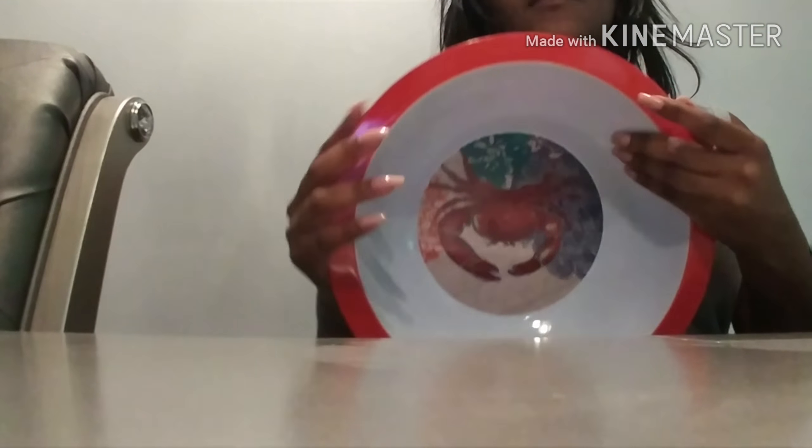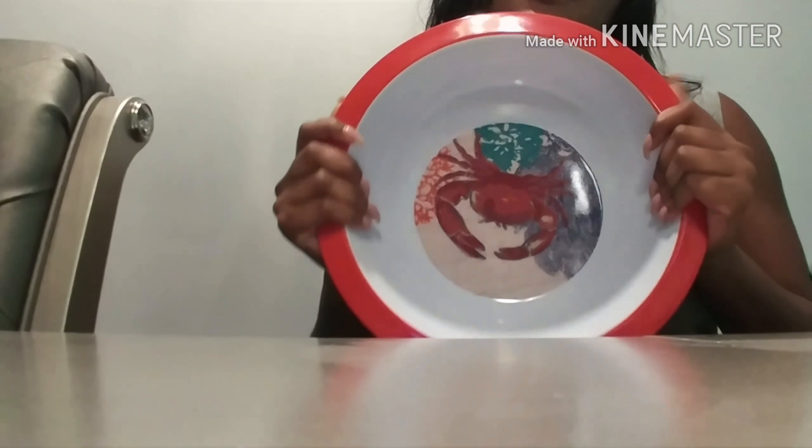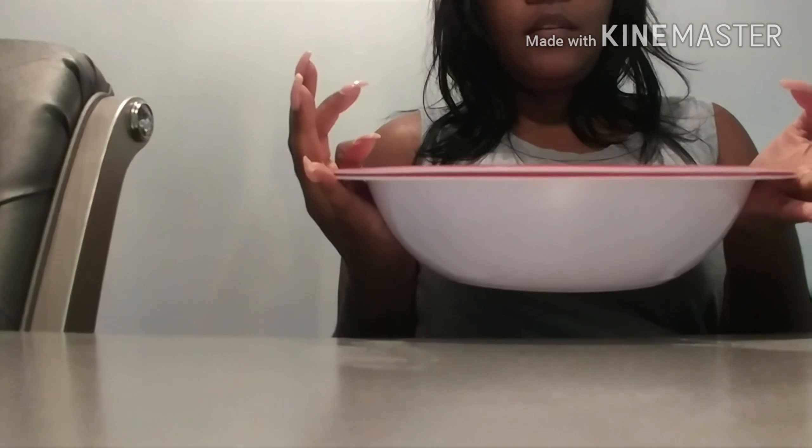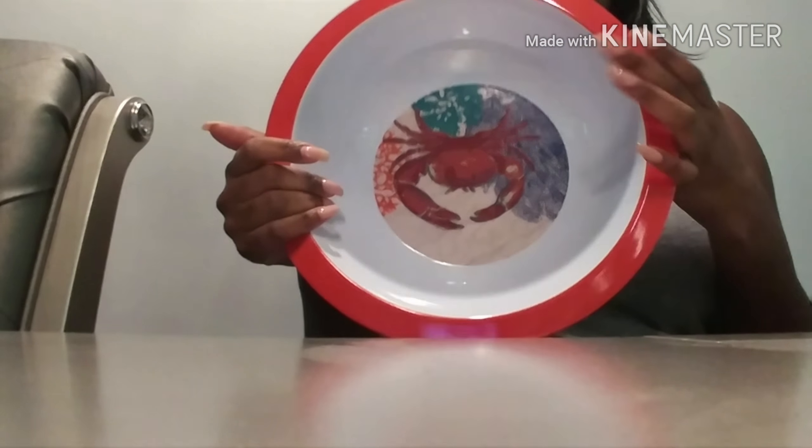I got two of the crab bowls. They had a different design in the crab bowl — one without the crab — but I thought the crab makes it look so much more high-end. Like this stuff, I would never guess Dollar Tree. And I found the kitchen towel in this design as well.